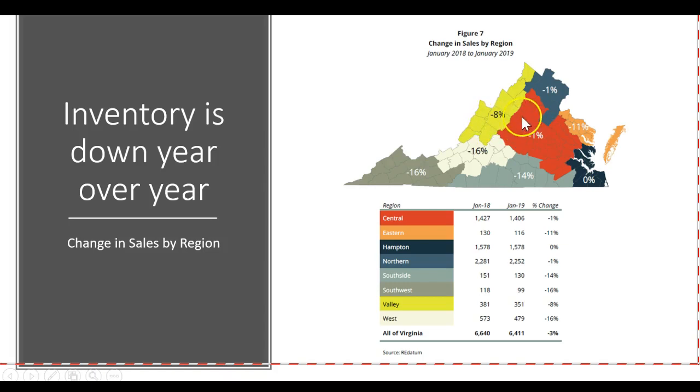The yellow area represents the Shenandoah Valley, which of course includes Augusta County, Rockingham County, and obviously the Harrisonburg area. The Shenandoah Valley area is down 8% in inventory year-over-year, which is pretty significant, whereas the Charlottesville area is down 1%, which is nominal — it's not that terrible.